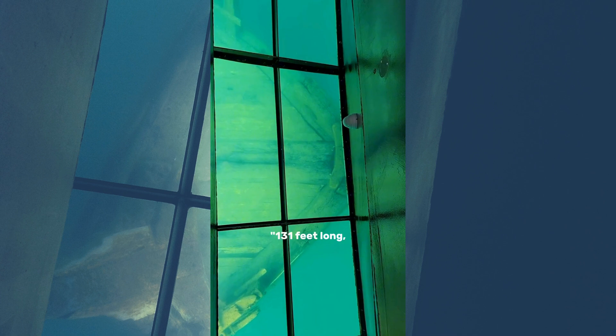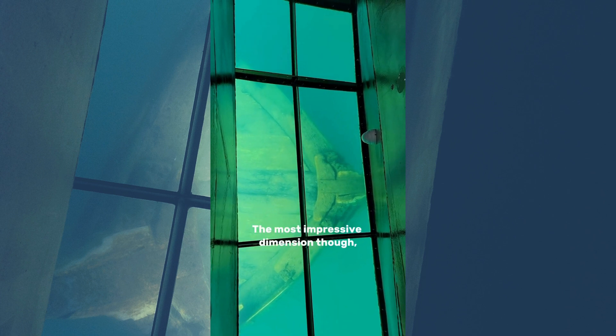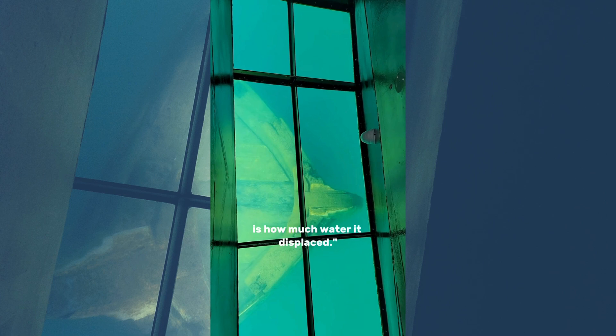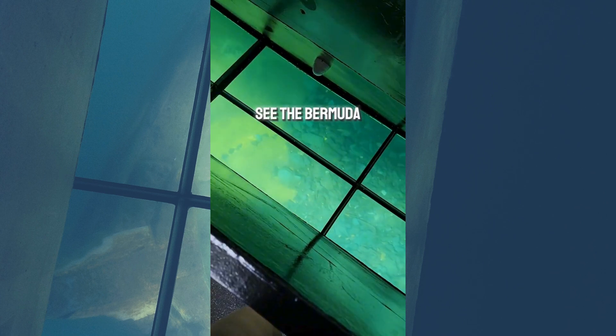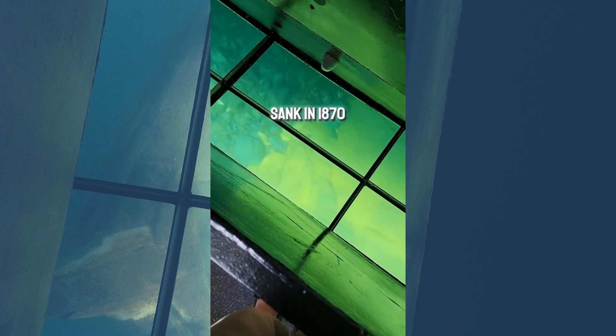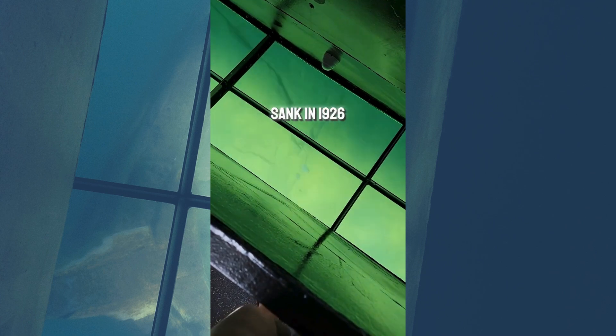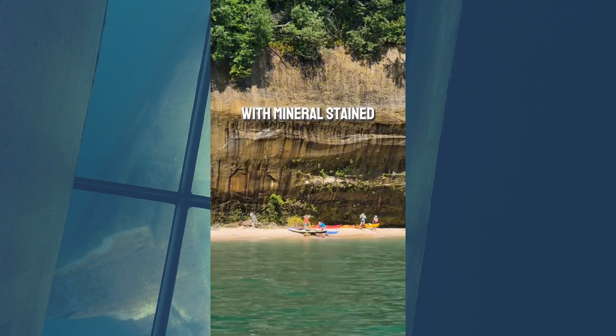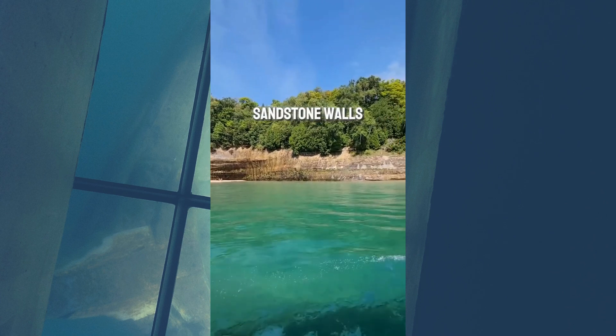It's 131 feet long, 26 feet wide, 20 feet tall at its ends. The most impressive dimension, though, in my opinion, is how much water it displaced. See the Bermuda that sank in 1870, and the Herman H. Hetler that sank in 1926. Massive painted coves with mineral-stained sandstone walls line the shores.